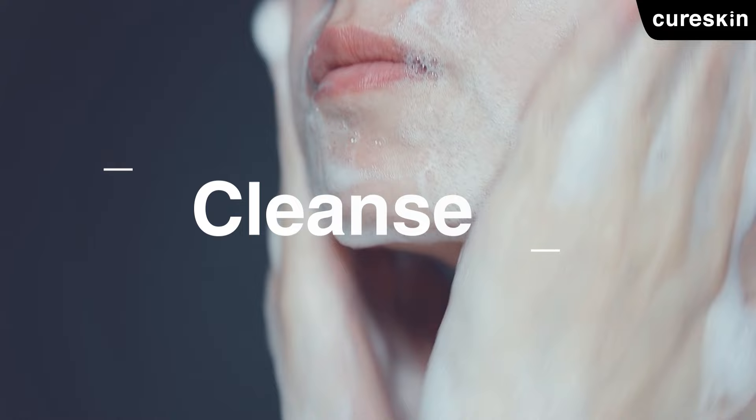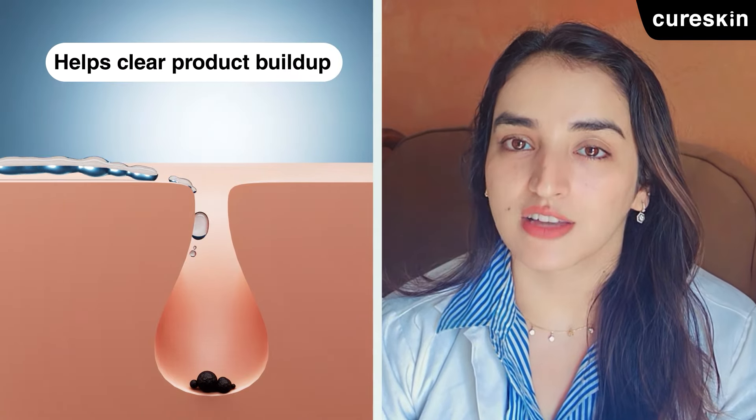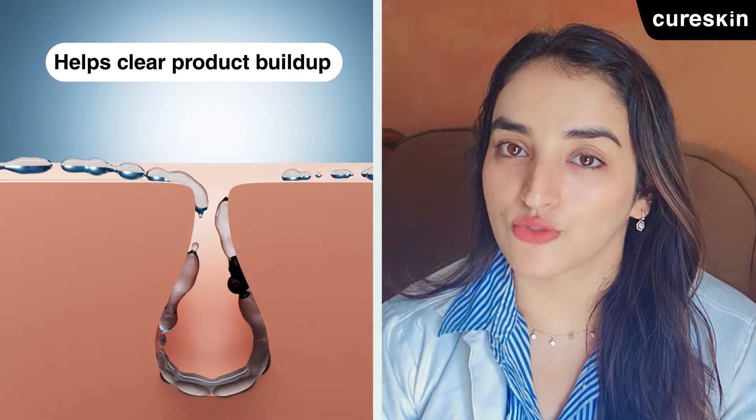The first step is to cleanse your face. You might be thinking, why cleanse when there's not much dust accumulating overnight? But cleansing in the morning removes products accumulated overnight and sebum secreted throughout the night, and it prepares your skin for delivering the right active ingredients and moisturizer.